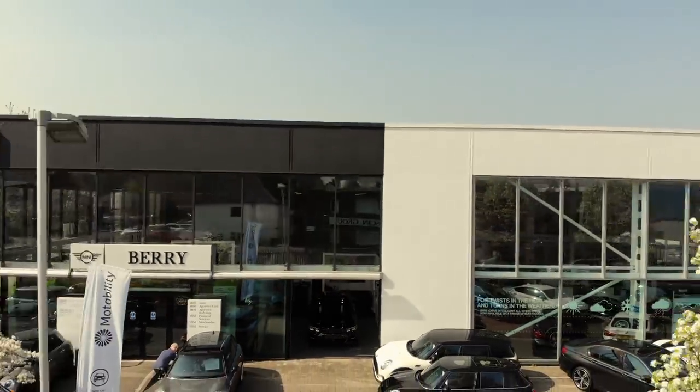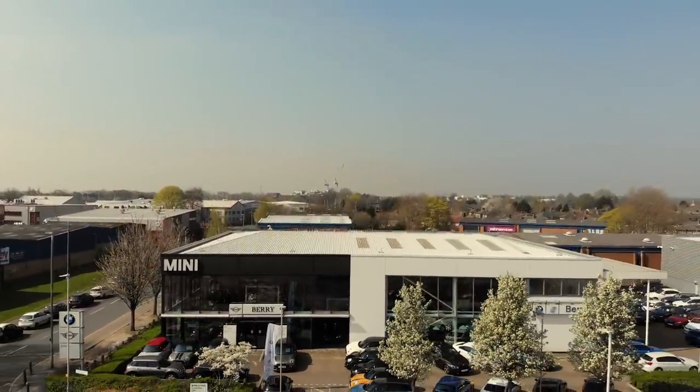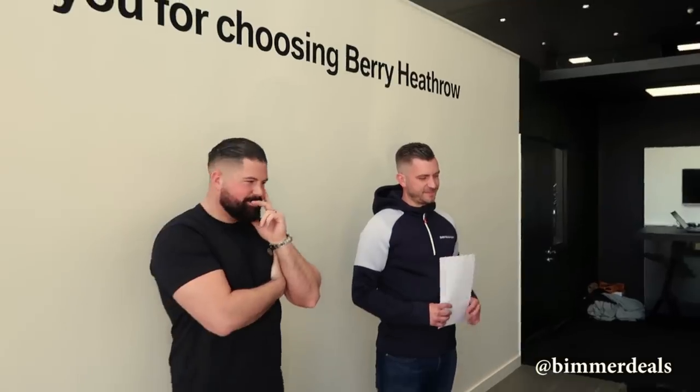Obviously Dave's been amazing throughout — I need to say that. For those of you who don't know, that is David King, Bimmer Deals, as I introduced earlier on. He works down here at Bury BMW, so hit him up for any really good BMW deals. I'll put the links below in the description.